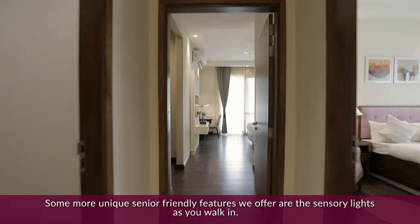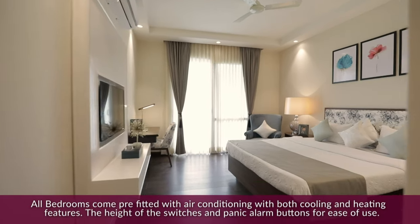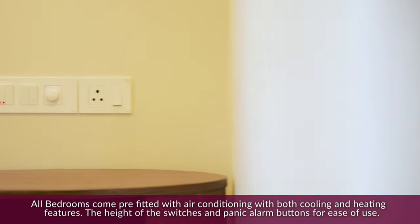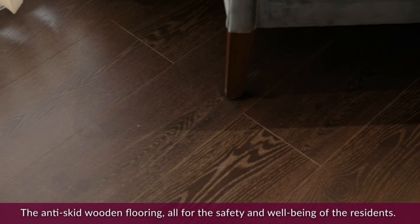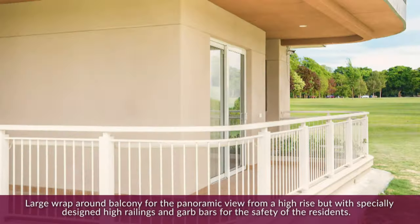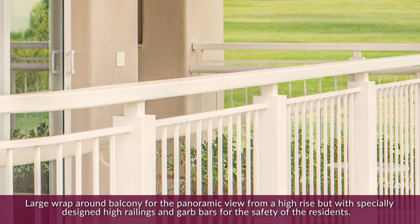Some more unique senior-friendly features we offer are sensory lights as you walk in. All bedrooms come pre-fitted with air conditioning with both cooling and heating features. The height of the switches and panic alarm buttons are for ease of use. The anti-skid wooden flooring allows for the safety and well-being of the residents. A large wrap-around balcony offers a panoramic view from a high-rise, with specially designed high railings and grab bars for the safety of the residents.